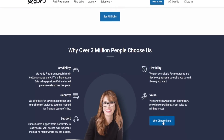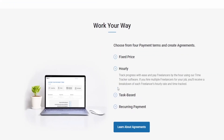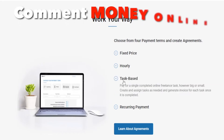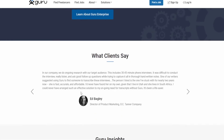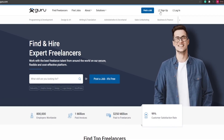Why should you choose Guru? They offer fixed price projects — you can discuss a fixed price for a particular project with a client and not worry about hourly rates. If the task is more time-intensive, you can go for hourly with their time tracking software. They also have task-based payment and recurring payment put into your account every single week or month. When you're ready, you can apply on this website for absolutely free by clicking on the top right corner where it says sign up, entering your full name and email, or using your Facebook, LinkedIn, or Google information.